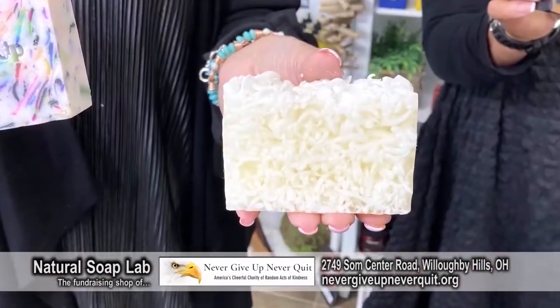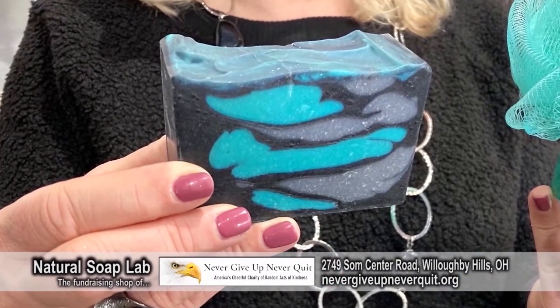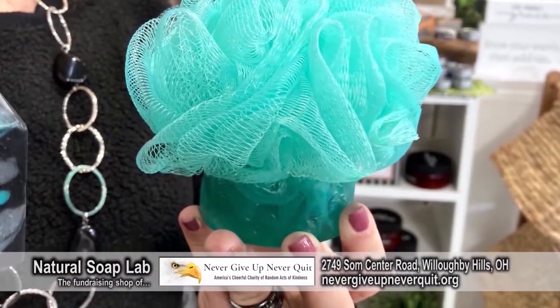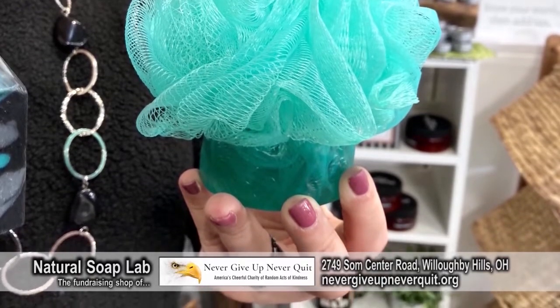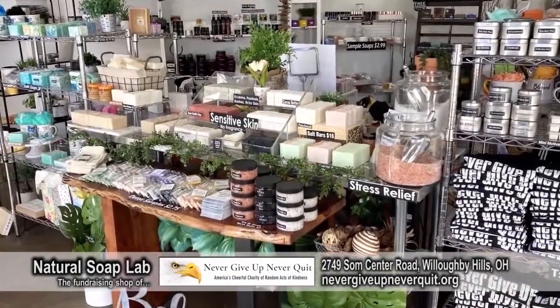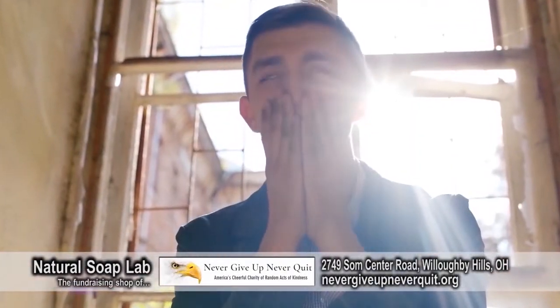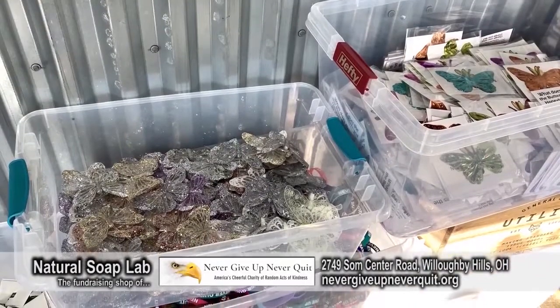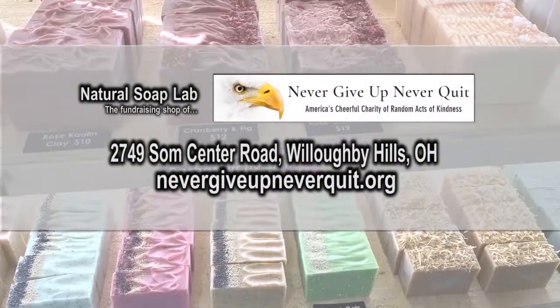They also have a jumbo loofah — glycerin is great for dry skin. Everything is handmade right in their soap lab. All the proceeds go to help the mission of Random Acts of Kindness. Their main target is the depressed and suicidal. They get a lot of people that reach out to them whose loved ones are in mental trouble, and they send care packages all over the nation filled with soaps, t-shirts, gift cards, journals, and all types of goodies to give people hope. They're local, with teams throughout America — a small group with a big mission, all over the place, just doing the thing.